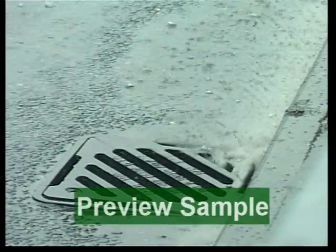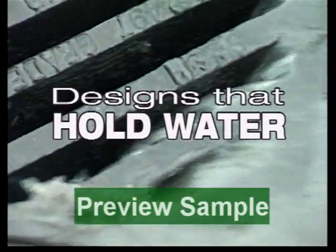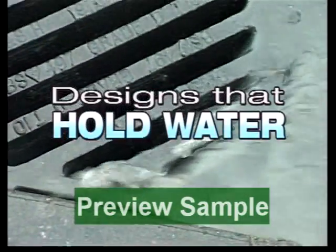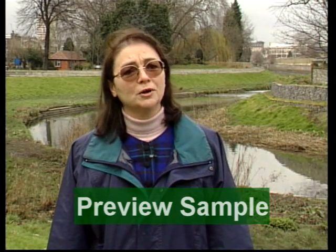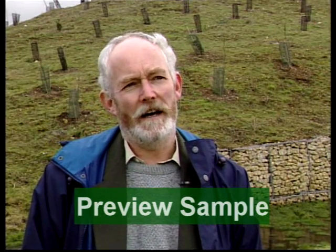Every time it rains, our drainage systems are increasingly put to the test. The old systems were designed to gather up the flow as quickly as possible, to take it away as fast as possible. We know that the systems that we've got in place now don't work.